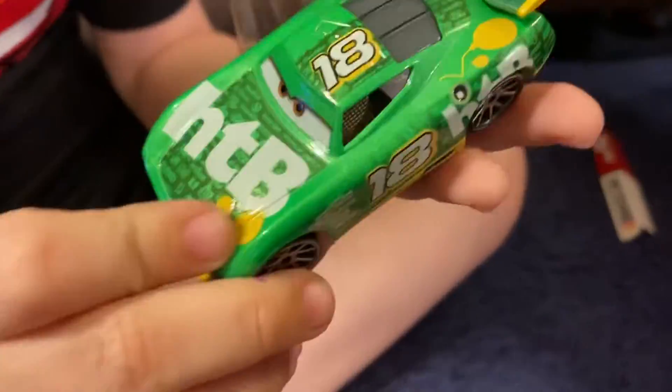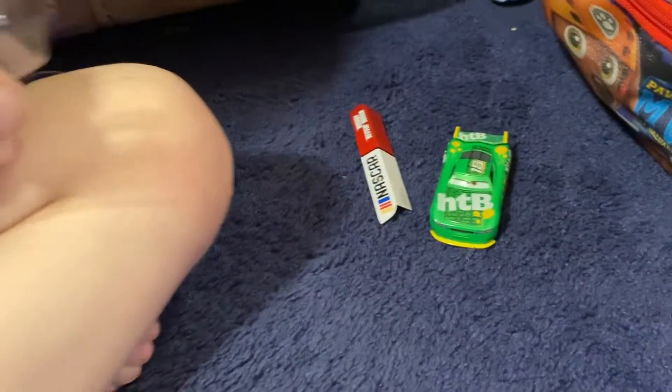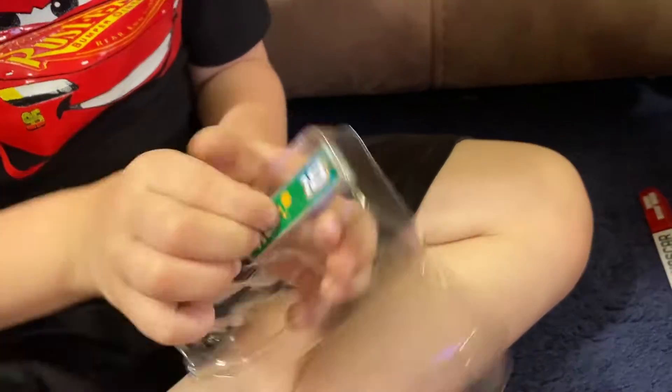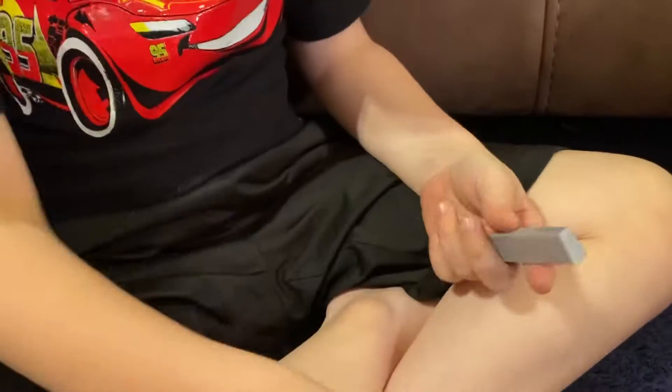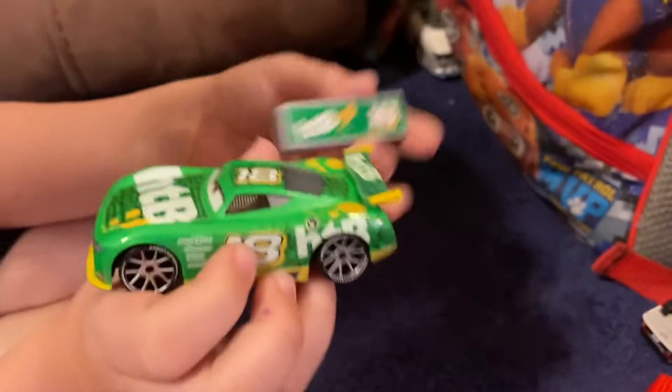Here's the car right here. This is pretty cool right there. Chick Hits car right there. And let's get this thing open. Let's see. Finally found this Chick Hits car. And here we are. There's that right there. There's the car right there.